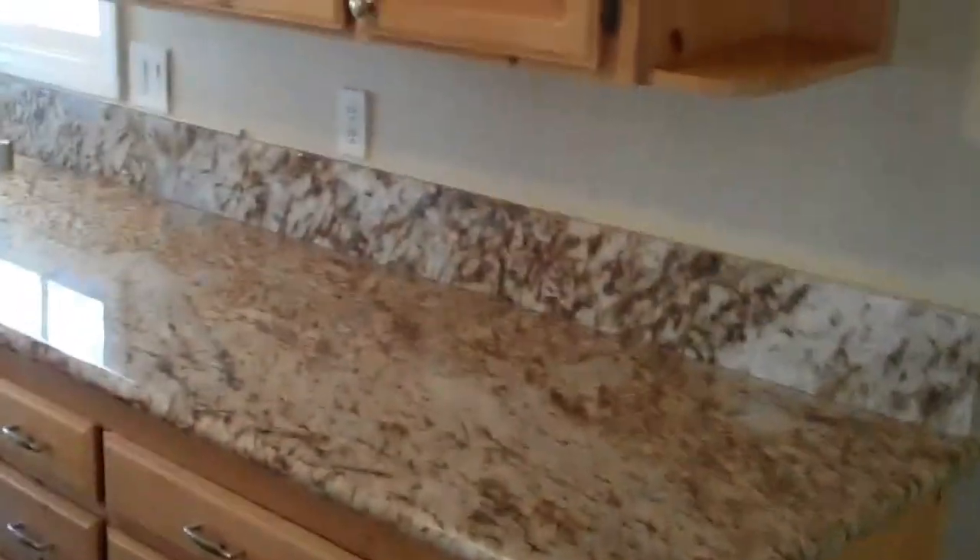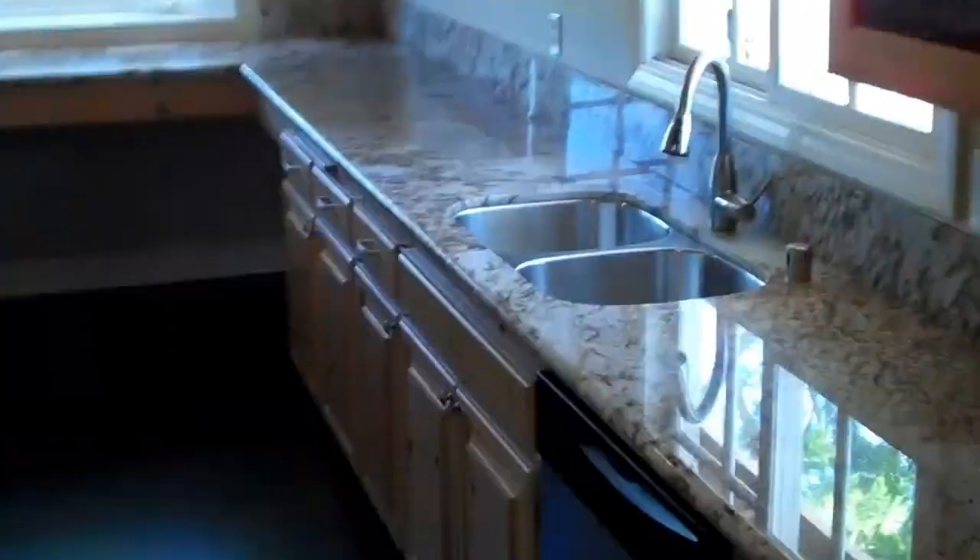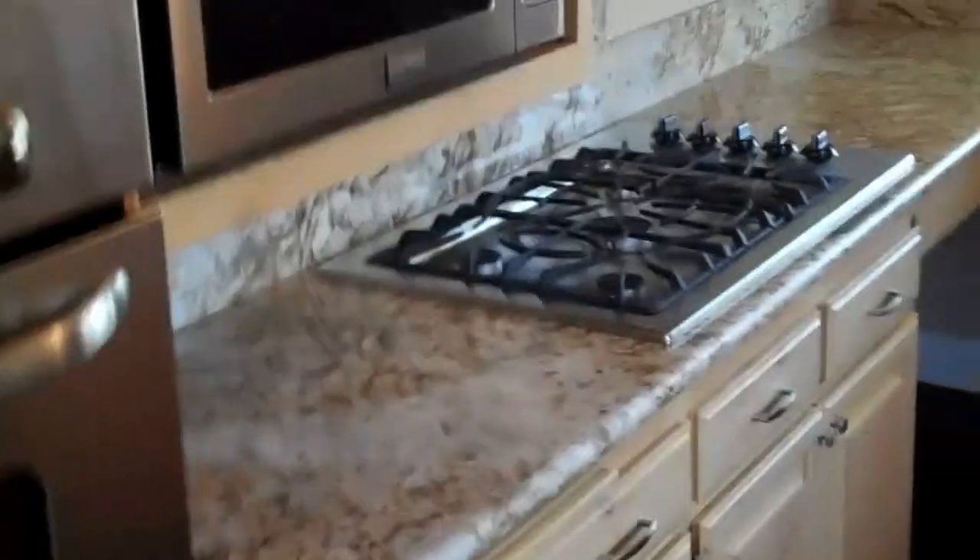Knotty pine cabinets, which I think is kind of cool. Granite counters — kind of a log cabin theme. At the end of the kitchen counter there's extra space. Stainless steel everything. There's a bay window here — you could put a couple chairs there.